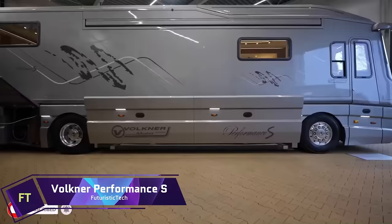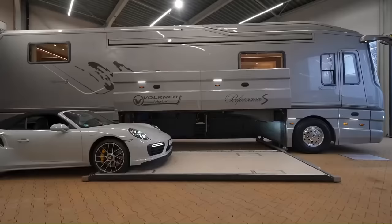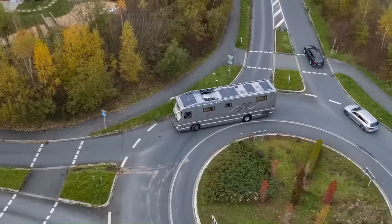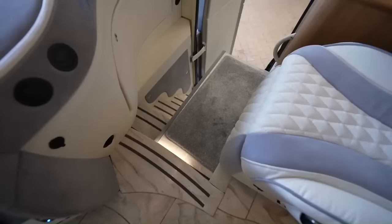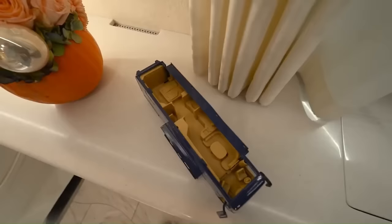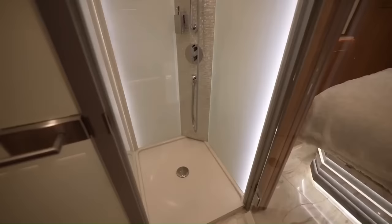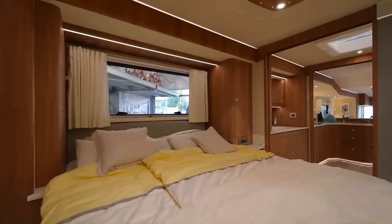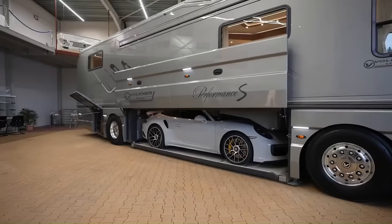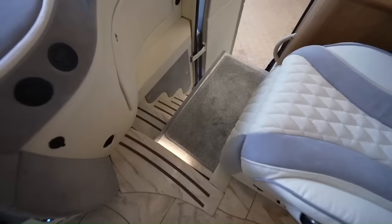Volkner Performance S. Imagine cruising on the road in a 12-metre-long luxury motorhome that can carry your favourite car in its central garage. You can enjoy the driving dynamics, safety, and pleasure of a Volvo or Mercedes engine, an air suspension system, and an I-shift transmission. You can also relax in the spacious living area, the cozy master suite, the full-width bathroom, and the rooftop deck — with comforts such as a wine locker, a coffee and cocktail bar, a Burmester sound system, and a 20-kilowatt-hour lithium battery bank.